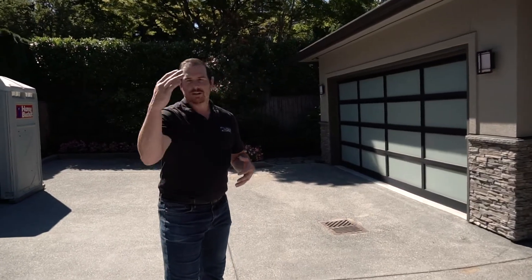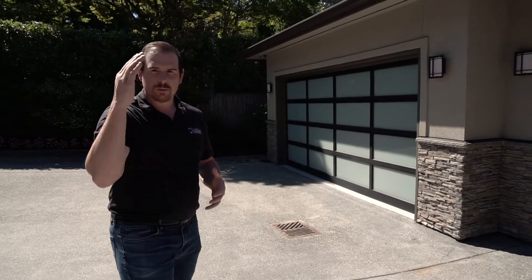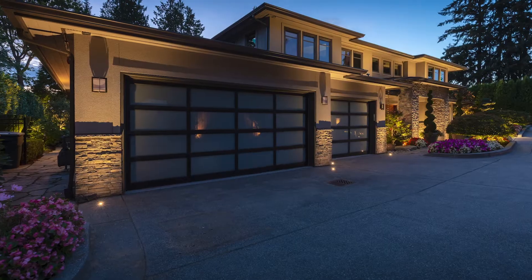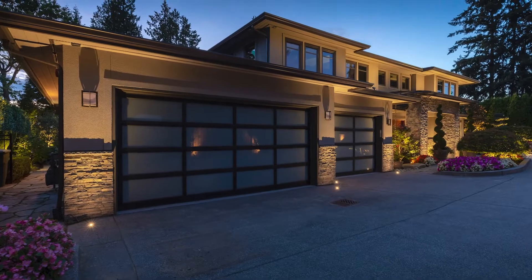I've said this before — you've seen it in other videos — the garage is always missed. We don't miss the garage. You guessed it: the well light. We have well lights all along the garage, bringing out just the textures and the stone and the stucco.